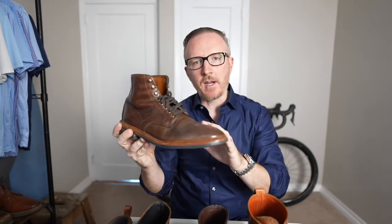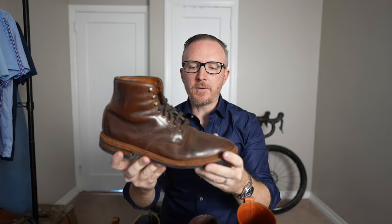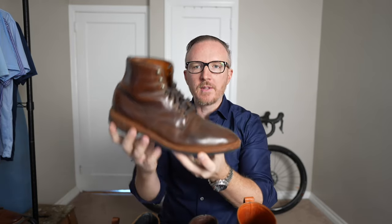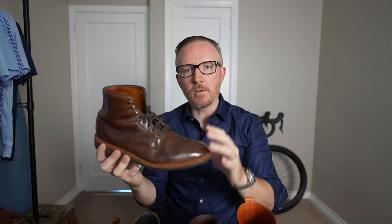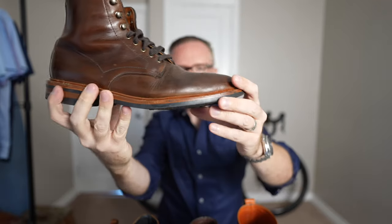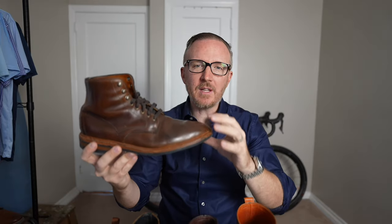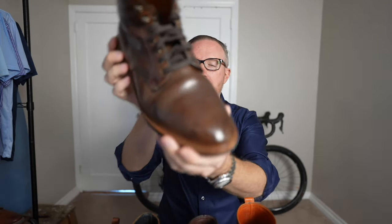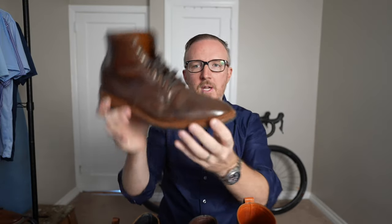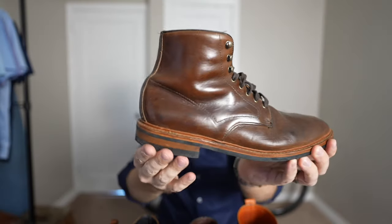First up, the Allen Edmonds Higgins Mill brown Chrome Excel standard non-waterproof boot. I purchased this boot for $250 back in 2016. It has been re-heeled once and re-soled once, and the boot is still going strong — absolutely amazing, and quite possibly the best shoe purchase I've ever made. What I like about this boot is that it's the perfect mixture — it sits right in the middle of a super dressy work boot and a super casual rugged workwear-inspired boot.